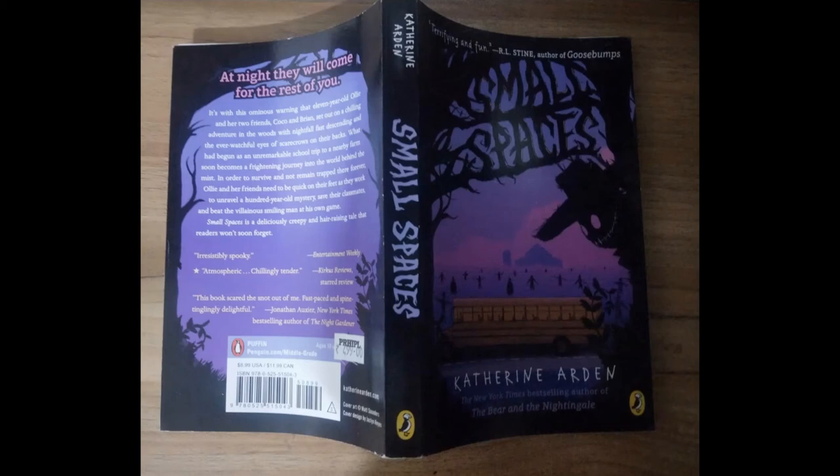Hello everyone! Welcome or welcome back to my channel Wisni Bookhole. I hope you all are doing really well, and in today's video I will review this book called Small Spaces. So let's get into it.